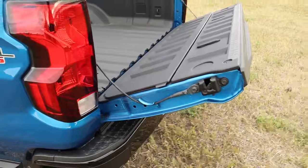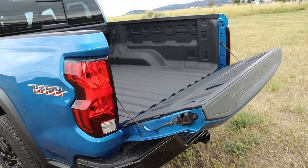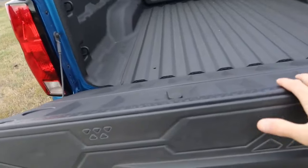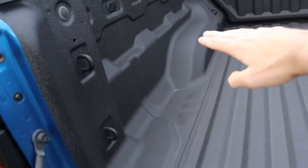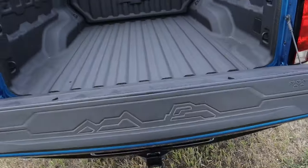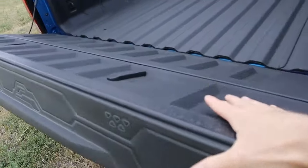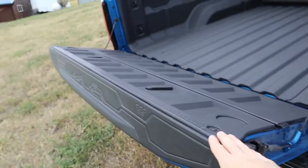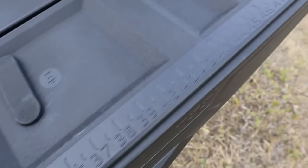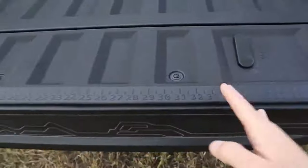Another cool feature: if you lift up the tailgate and slide the cable into the notch, you extend this just-over-five-foot bed into pretty much over a six-foot bed. You can lay two-by-fours or sheetrock flat on the wheel wells and strap them into place. Chevy says this can support upwards of 500 pounds in this position. And there's a measuring tape embossed into the top of the tailgate itself, so you can get precise measurements when cutting sheetrock or plywood.